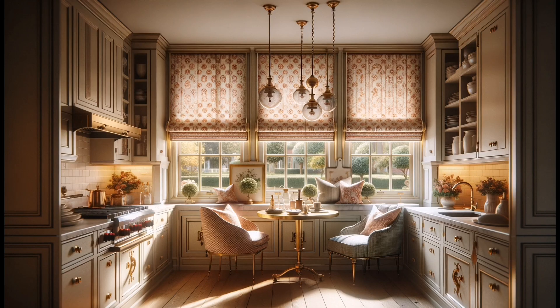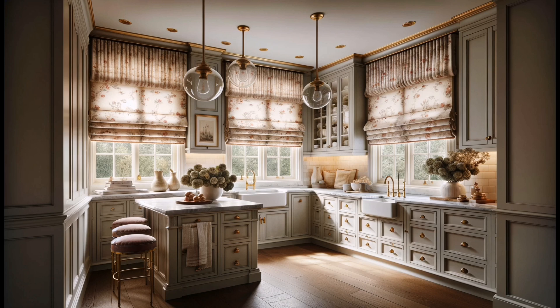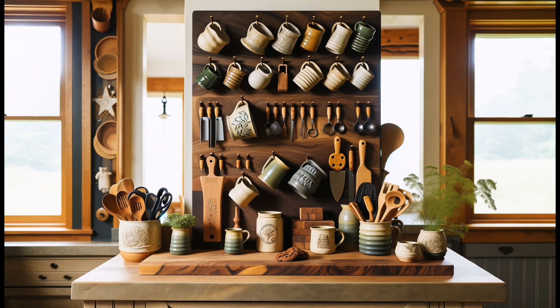First up, elevate your kitchen with patterned shades. Designer Lauren Lothrop-Karren shows us how Roman shades in Darby Rose fabric and brass accents can add warmth and elegance. Notice the cozy pendant lights and framed painting — small details that make a big difference.